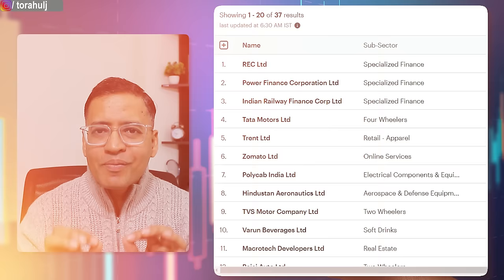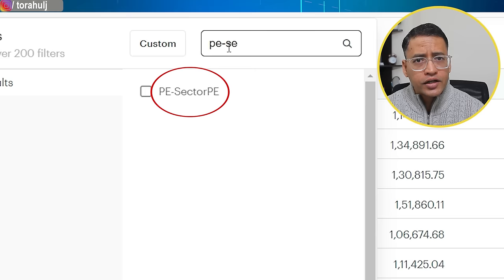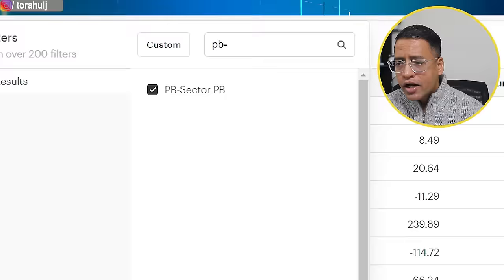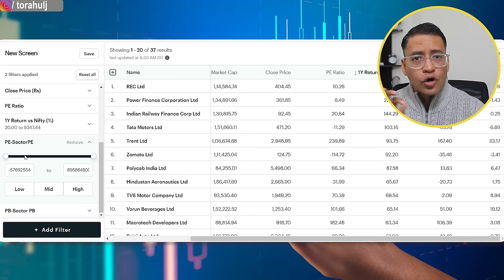Coming back to the 37 stocks, one criteria I use is how many are still trading at lower valuation than their sector valuation. For that I'll use two simple parameters: PE minus sector PE, and PB minus sector PB — both custom filters I've built on tickertape. We are only interested in stocks where PE minus sector PE is negative and PB minus sector PB is also negative, meaning there's still juice left from a sector valuation perspective. Applying both filters gives us 16 stocks trading at lower PE and lower PB than their respective sectors.